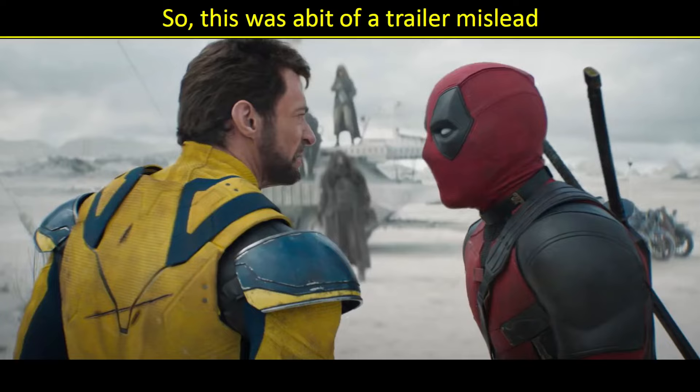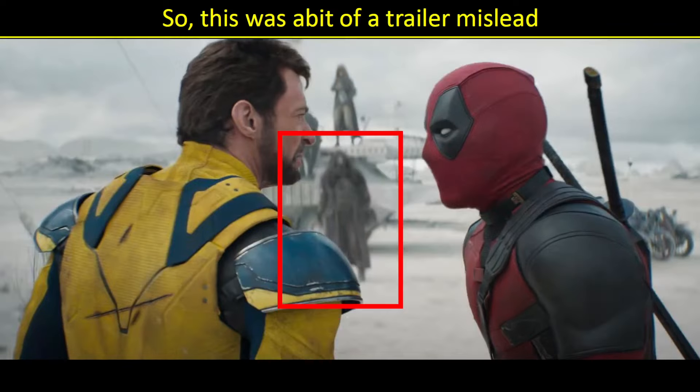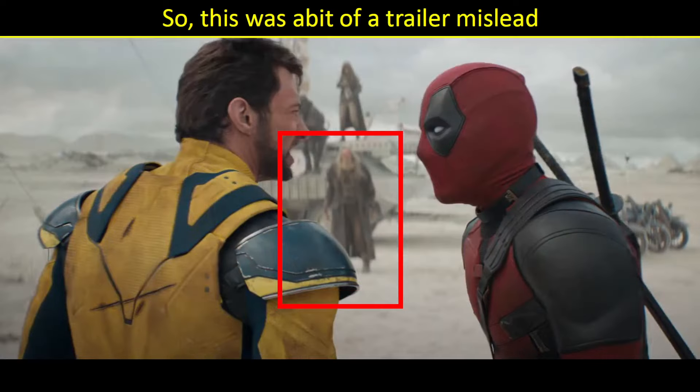Talk about a sneaky trailer trick — so this is from an earlier trailer. But keep an eye on this guy right here, because now in the current trailer he looks like that. They CGI'd over Sabretooth so that we didn't know that's who was standing right there. So you do wonder if every one of these villains who still has clothing over them — if all of them actually know who they are from the start, and they've CGI'd over every one of them. If so, that is really, really sneaky.